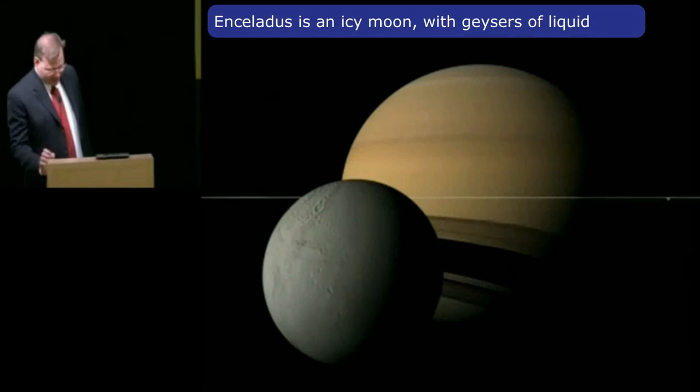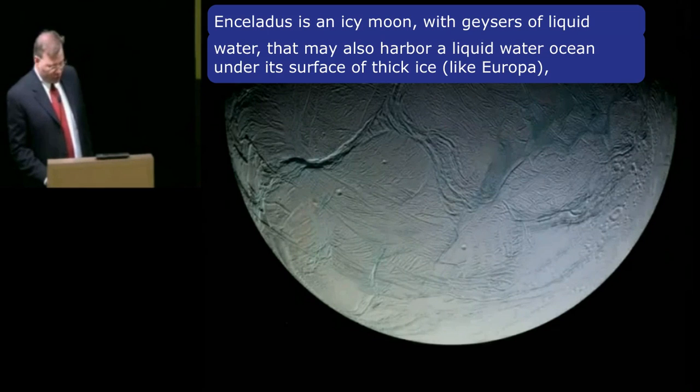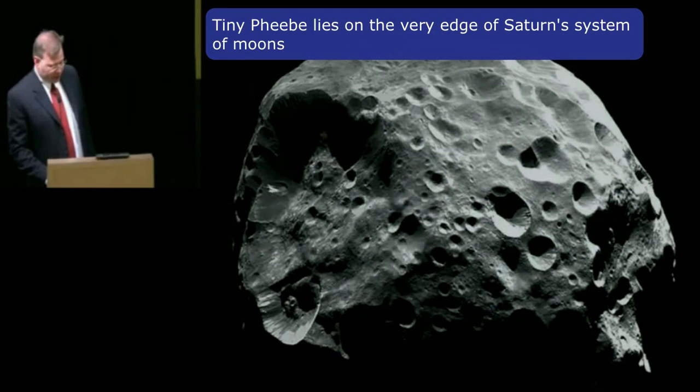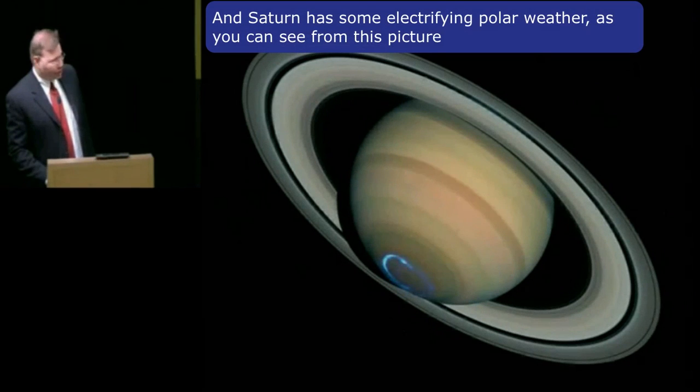Enceladus is an icy moon with geysers of liquid water that might also harbor a liquid water ocean under its surface, under its thick ice like Europa. And with that liquid water, perhaps the hope of finding life. Tiny Phoebe lies on the very edge of Saturn's system of moons. And Saturn has some electrifying polar weather as you can see from this picture.